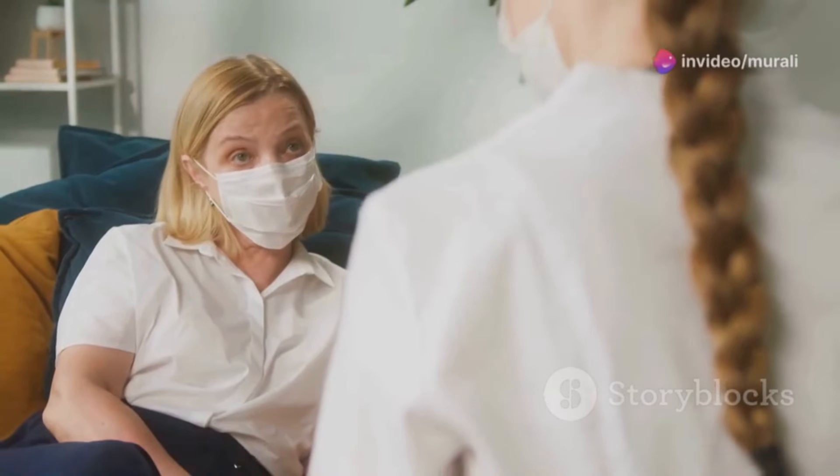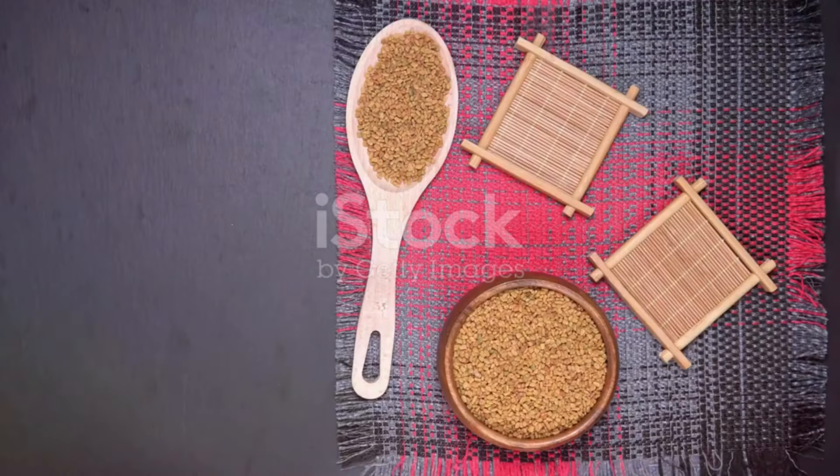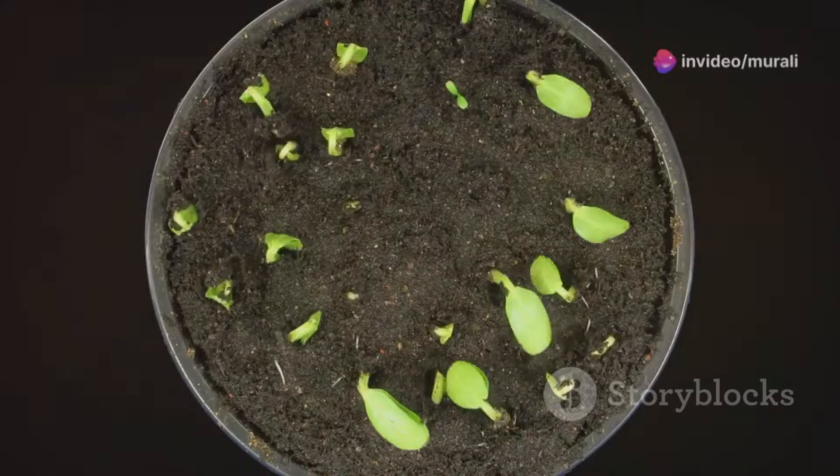But remember, it's not a substitute for your prescribed medications — always consult your doctor before making any changes. Here's a simple recipe for fenugreek water: soak one teaspoon of fenugreek seeds in a glass of water overnight and drink it in the morning.